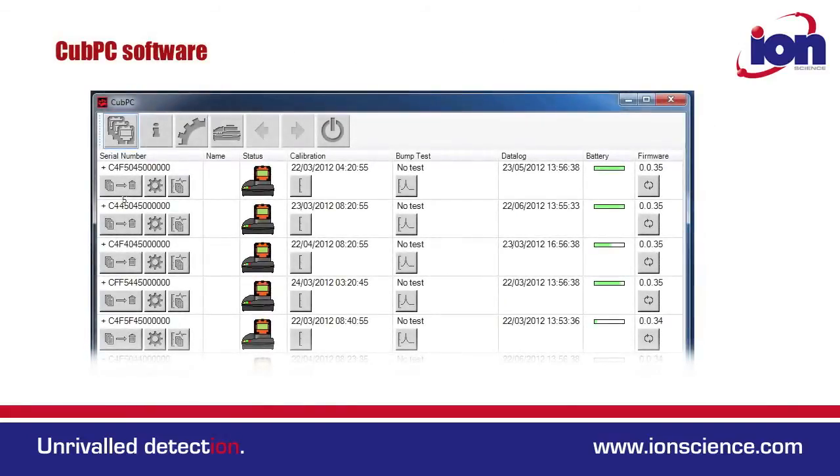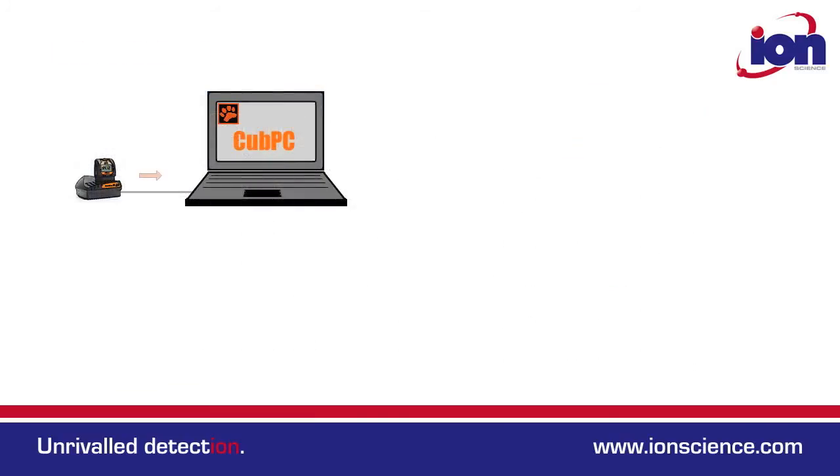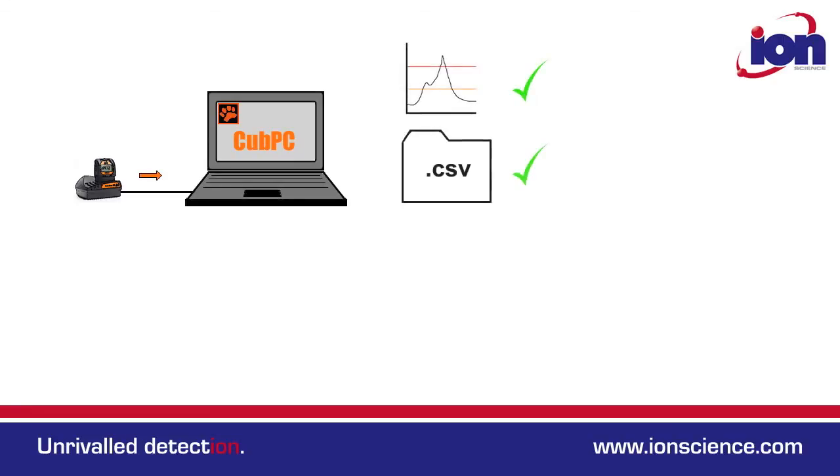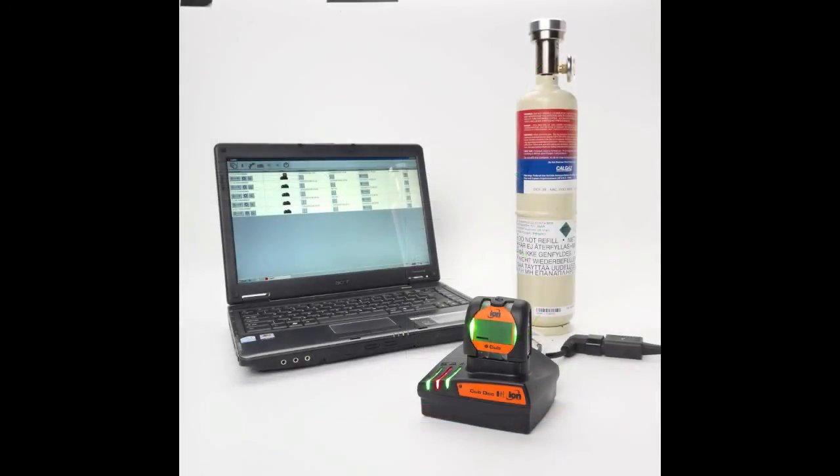The CUB PC software is simple and intuitive to use and helps manage multiple instruments. When the CUB is plugged into the docking station, automatic functions can be set. These include data download, data export, bump test, and calibrate. This makes managing multiple instruments easy and improves efficiency. For more information, go to ionscience.com/CUB.